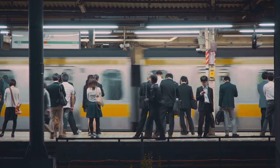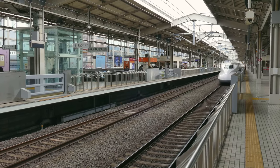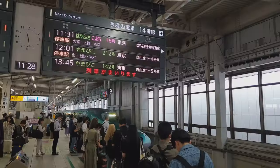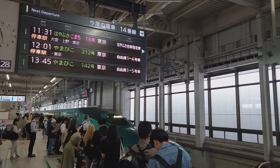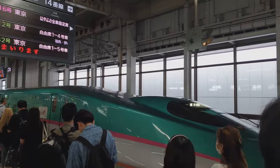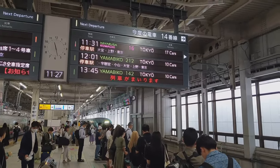Trust the timetable — it's not just a guideline, it's the gospel truth. If it says the train departs at 10 past 3, you can bet your last yen it will leave at exactly 10 past 3. This precision allows you to plan your itinerary to the second and confidently book connections knowing your train will be on time. Plan well, and you'll never miss your Shinkansen.